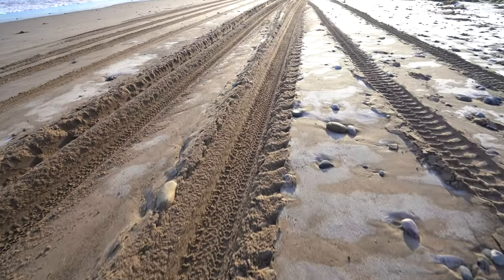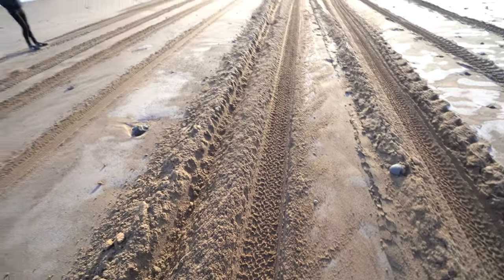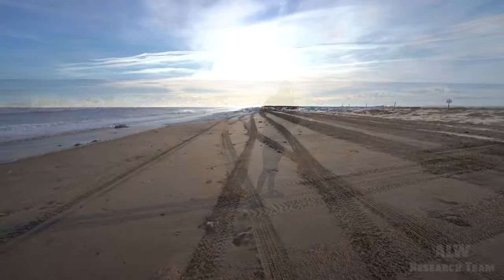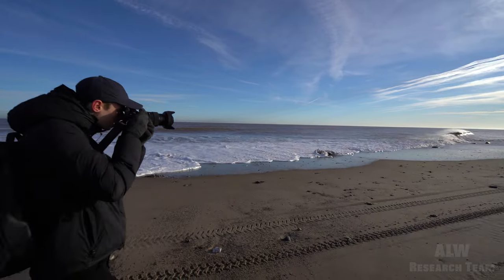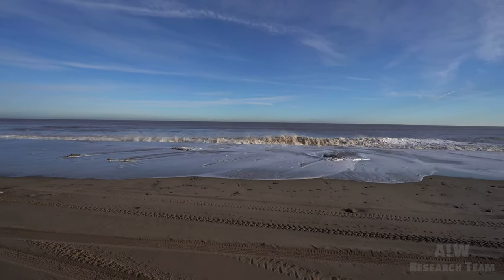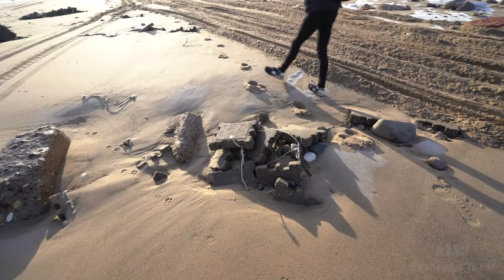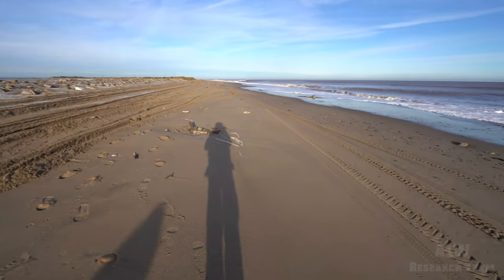Looking at these tyre tracks, even Land Rovers will struggle in this — they're very deep. The sand's so soft; the tide's not long gone out. That is the remains of the temporary road that was put in to try and keep the roadway serviceable, but the power of the sea itself has simply washed it all away.